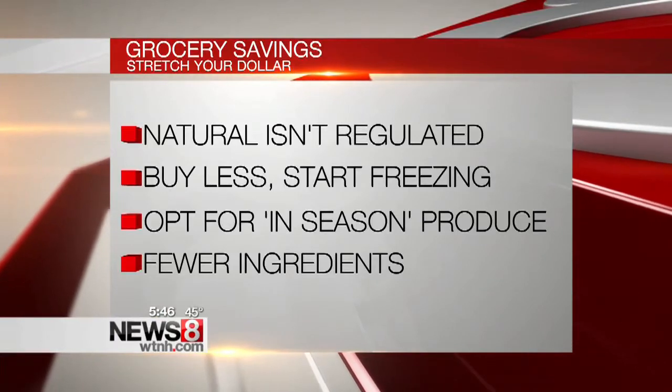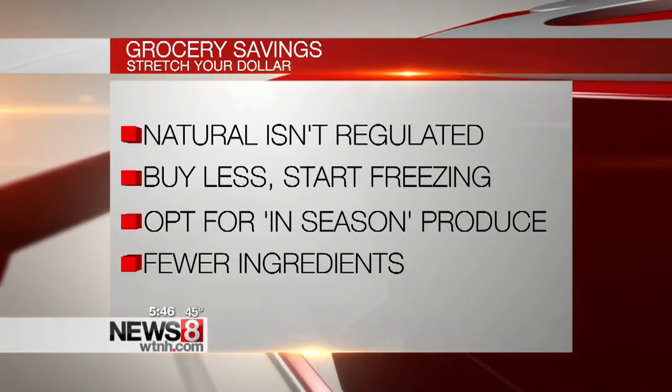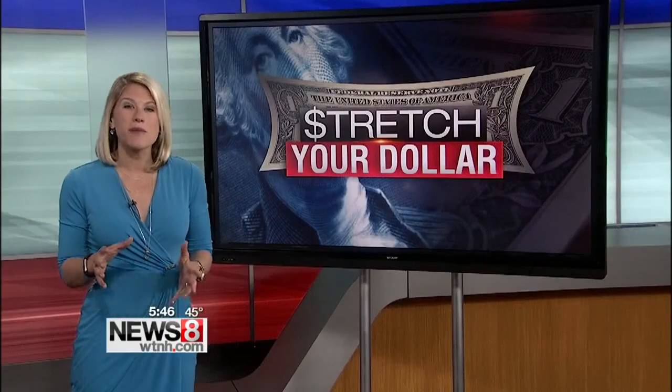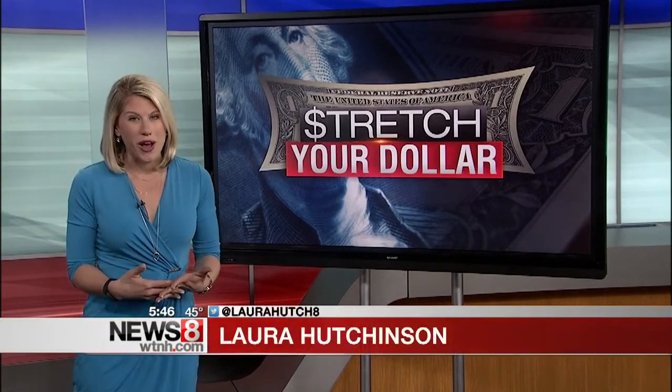This one is less about money and more about just being healthy. When you're choosing between products, you want to opt for the one with fewer ingredients on the label — that gives you more control over what you're eating. From there, there are some apps you can keep on your smartphone that will help you save some money once you've chosen your healthy products.